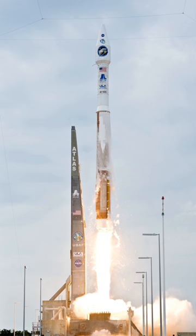The Atlas V First Stage, the Common Core Booster, is 12.5 feet (3.8 meters) in diameter and 106.6 feet (32.5 meters) in length. It is powered by a single Russian RD-180 main engine burning 627,105 pounds (284,450 kg) of liquid oxygen and RP-1. The booster operates for about 4 minutes, providing about 4 MN of thrust. Thrust can be augmented with up to 5 Aerojet strap-on solid rocket boosters, each providing an additional 1.27 MN of thrust for 94 seconds.